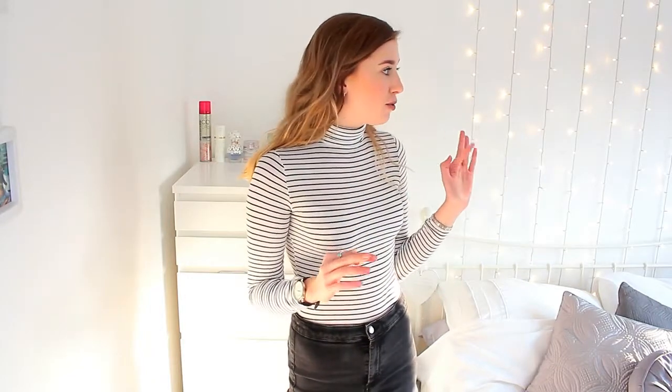Hi everyone and welcome back to my channel. Today I'm in a very different setup and I'm really struggling with the lighting because I've just got back from college. Right now it's quarter to four, the sun is just setting, and it's also a blizzard outside — it is crazy snowing.